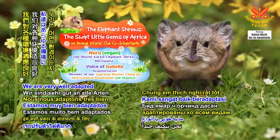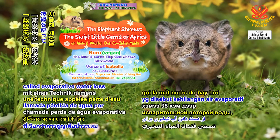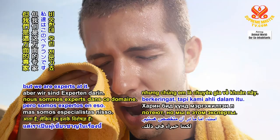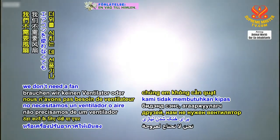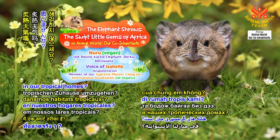We are very well adapted to all kinds of environments. Even when the temperature is high, we can use a technique called evaporative water loss to maintain our body temperature at 35 degrees Celsius. It's like how humans sweat, but we are experts at it. Unlike our human friends, we don't need a fan or air conditioner to cool off.